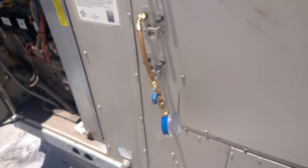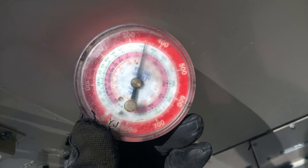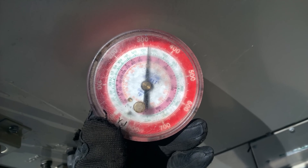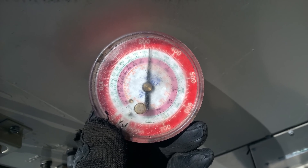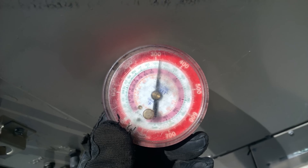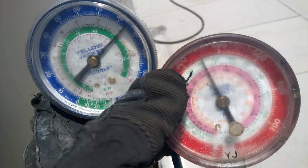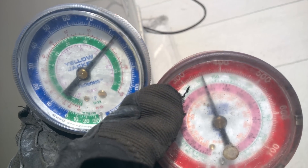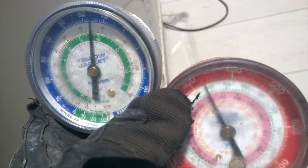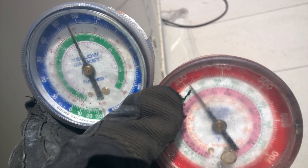I need to see what the high side is whenever we gauge on another unit, let's go over it. Look at that — wow. 325... 320... 315. Look at that suction drop, and the high side at the same time.